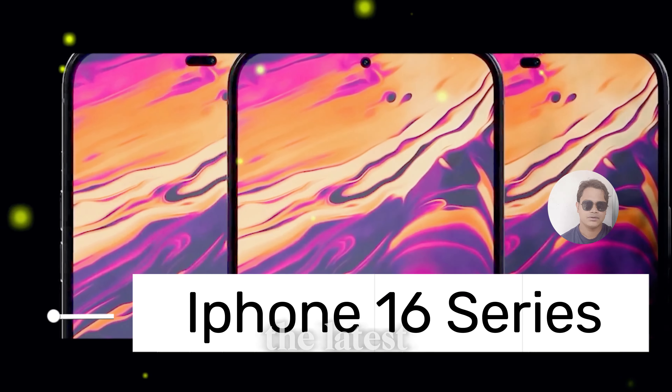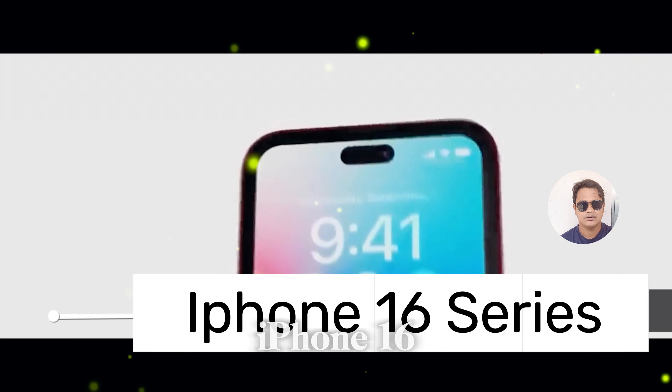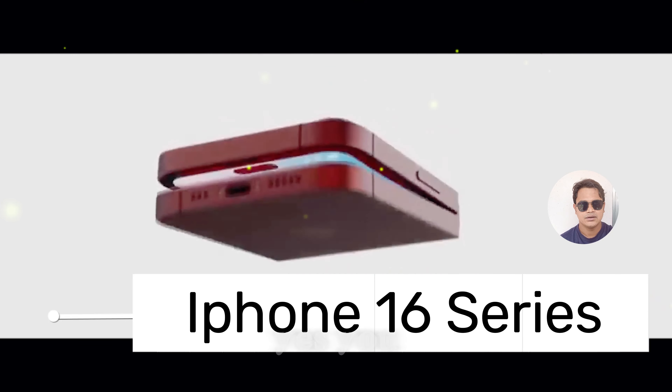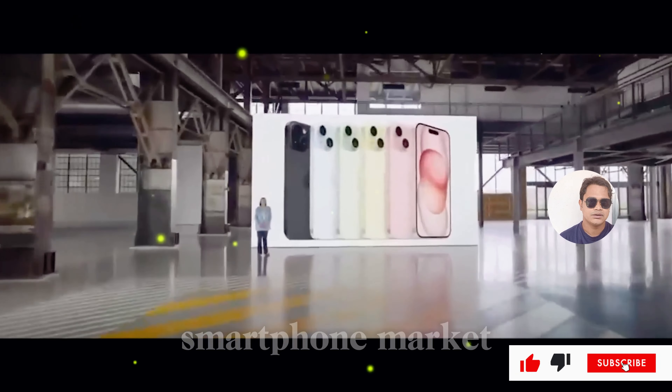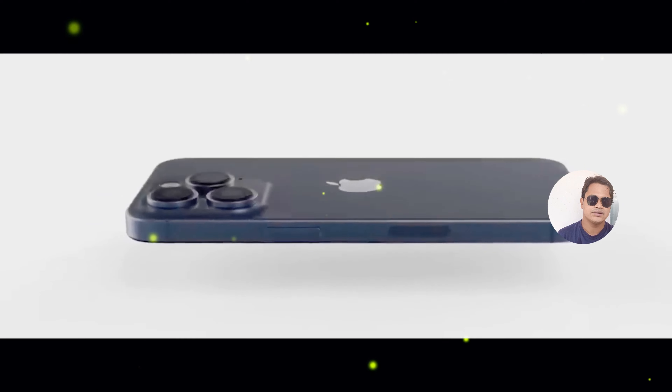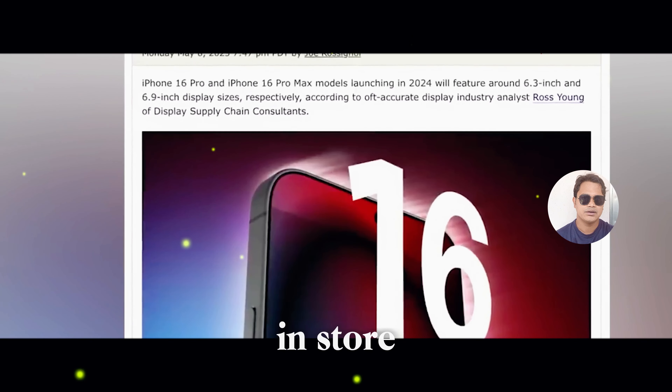Today, we are diving into the latest buzz in the tech world: the much-anticipated release of the iPhone 16 series. Apple is once again taking the smartphone market by storm with its latest innovation. Buckle up as we explore what the iPhone 16 has in store for us.